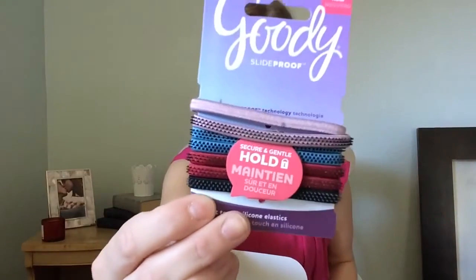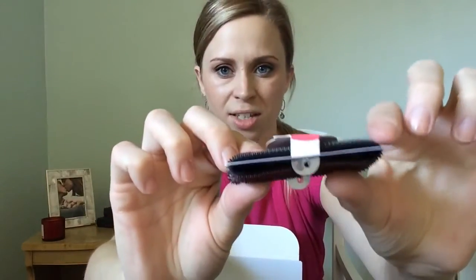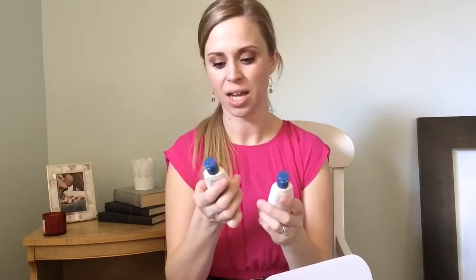The first thing is these Goody hair ties. It says they came with eight — I know, I totally cheated, I have one in my hair already, but it's working so that's good. They're cute and they have these little things on them that help hold it. I feel like my ponytails have always slid out, so I'm really liking these.